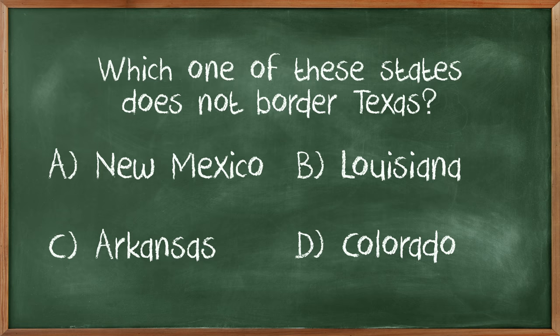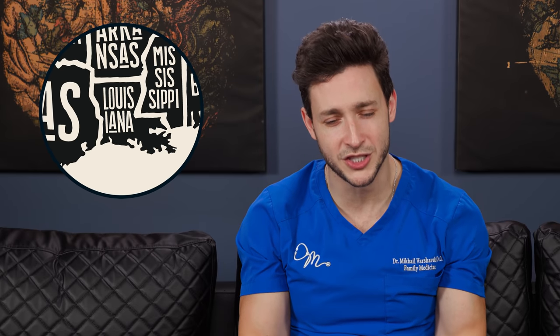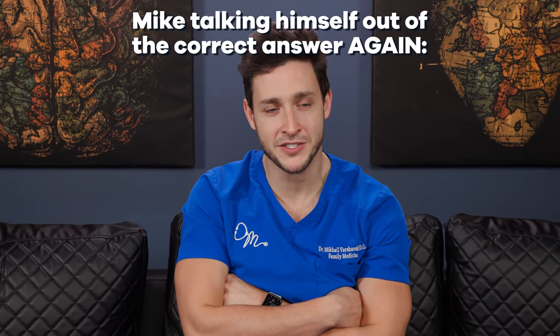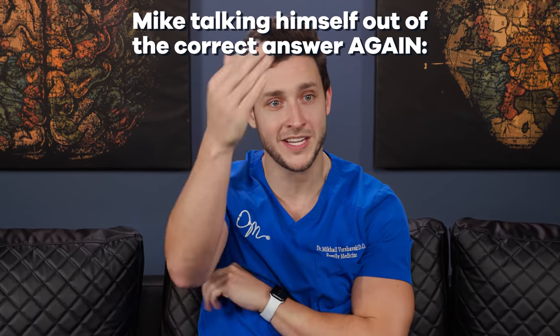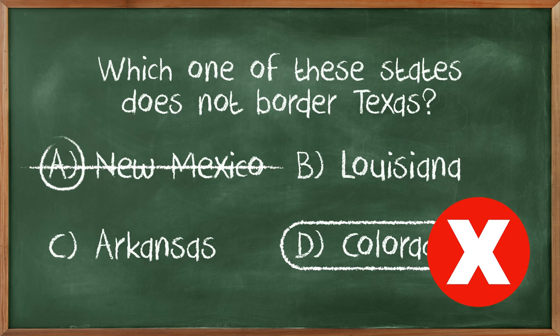Which one of these states does not border Texas? New Mexico, Louisiana, Arkansas, Colorado. Louisiana has that L shape. Colorado, it's cold there. I feel like this is a trick question — you'd think New Mexico would be the answer, but New Mexico is probably right next to it. I'm going to go New Mexico, final answer. I knew it was cold in Colorado.